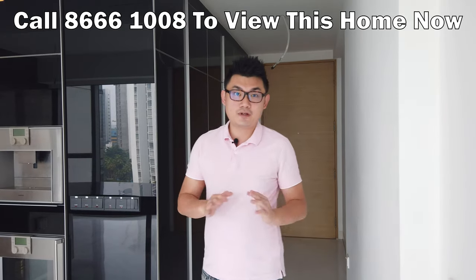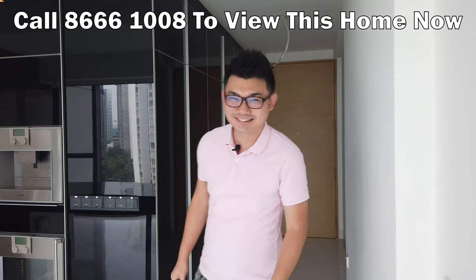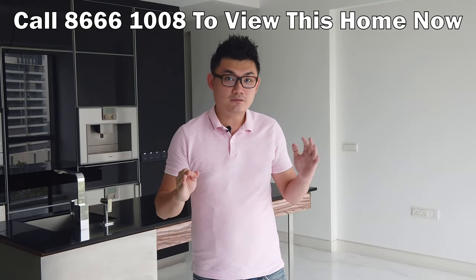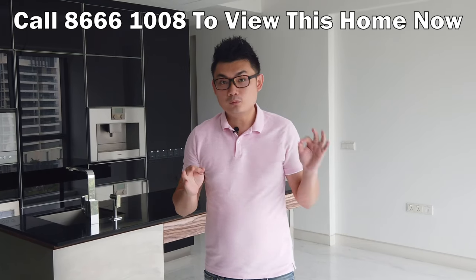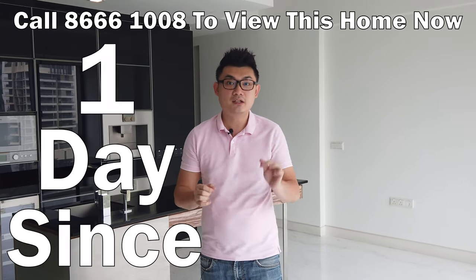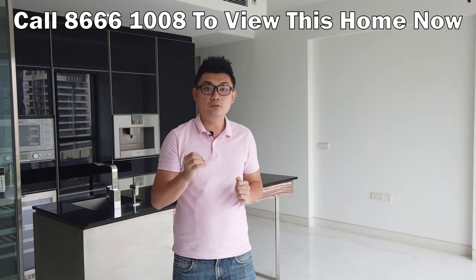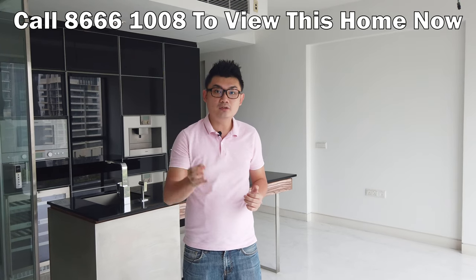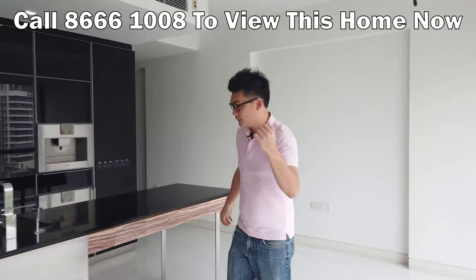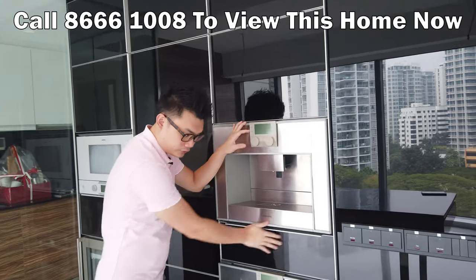Hi there, I'm in Silver Sea. This unit is very spacious — it's a two-bedroom, two-bathroom. What I like about this unit is it's kept in tip-top original condition. The flooring is Italian marble. It's been in original condition since day one — it has not been rented out and no one has stayed in this unit, which means you can come in and do your renovations to your liking.